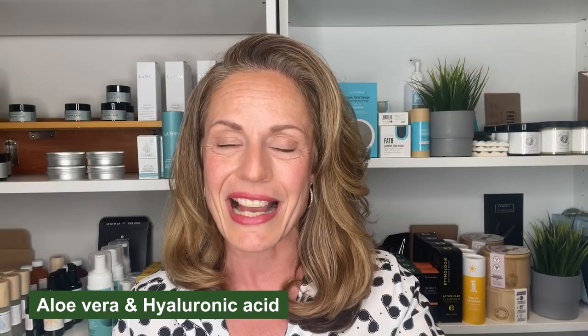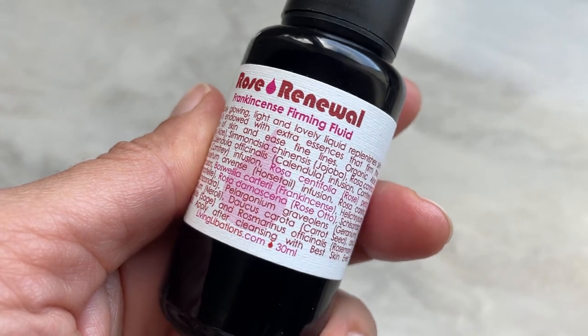The second ingredient you need is hyaluronic acid. It's easy to find in a variety of serums nowadays. The Nordic Boost by Cocoon Apothecary contains aloe vera as well as hyaluronic acid. Aloe vera is another ingredient to look for in your serums - it's found in several serums such as Nordic Boost and also the Living Libations Rose and Frankincense Firming Fluid. This one has aloe vera and some wonderful essential oils such as Frankincense and Rose Otto.